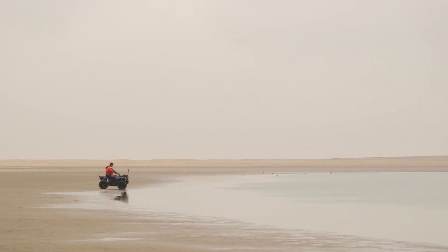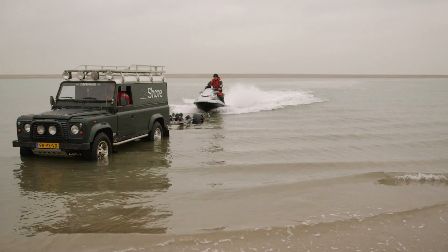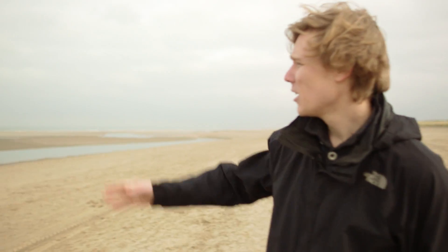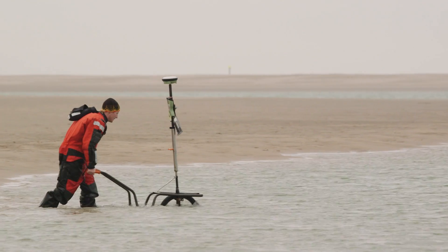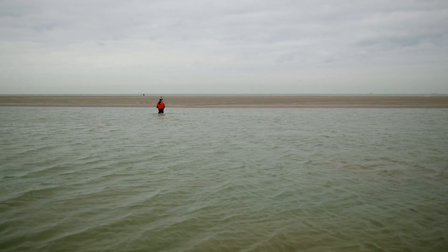We study the shape or morphology of the sand motor using topographic maps, obtained the first year every month and the year after every two months using jet ski and quad bike. These techniques are very useful because the sand motor has specific and challenging environments, such as the intertidal zone, which is very large. We also have the spit, the gully, the lagoon and the dune lake. These topographic maps give us an idea of how the morphology evolves and how the sand is distributed on short and long timescales.